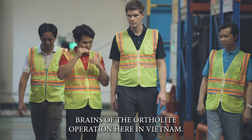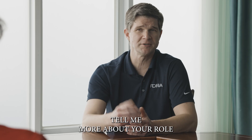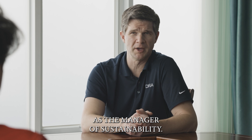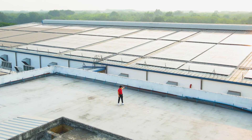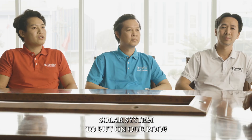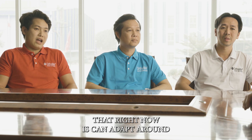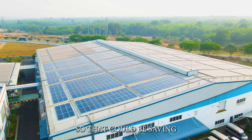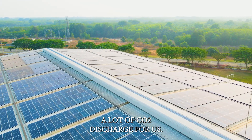This is the brains of the Ortholite operation here in Vietnam. Michael, you talked about sustainability — tell me more about your role as the manager of sustainability. Right now I'm in charge of supporting the Ortholite group for sustainability. We have succeeded in building a two-megawatt solar system on our roof, which can now cover around 60% of our daytime energy needs, saving a lot for us.